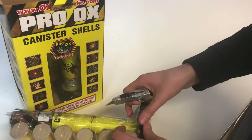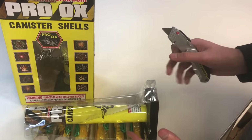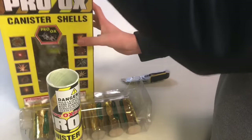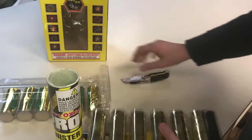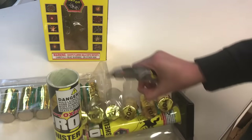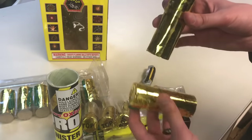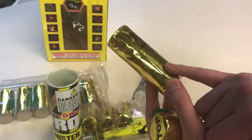The only thing I know about these from comments is that they're super loud for how small they are. You get two fiberglass tubes — I like that they're not cardboard, because we're dealing with canister shells here; we need fiberglass or HDPE, not cardboard. I love the gold foil — I almost feel like I want to collect these, they look like gold bars. And as you can see, they do list the effects on the shell.